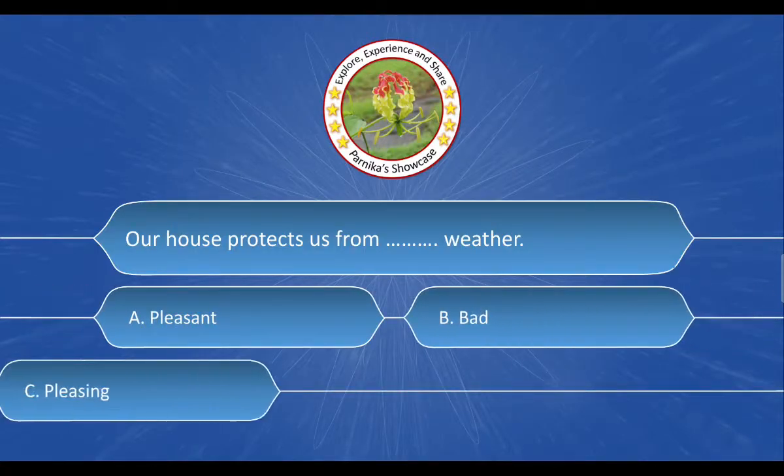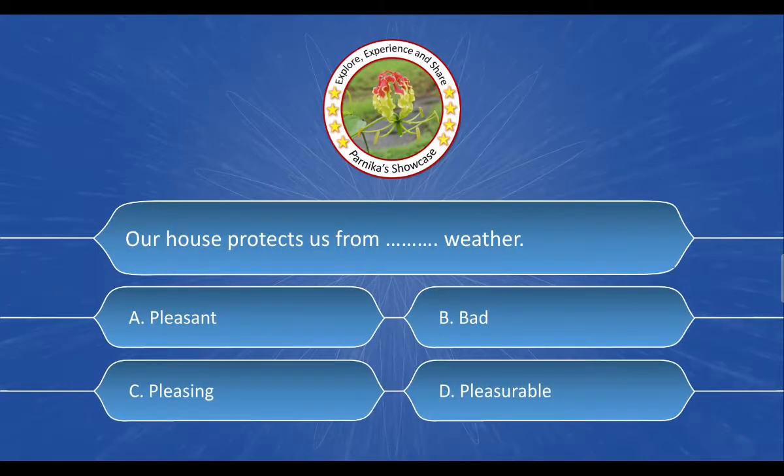Our house protects us from __ weather. The options are: A. Pleasant, B. Bad, C. Pleasing, D. Pleasurable. And the correct answer is Option B. Bad.